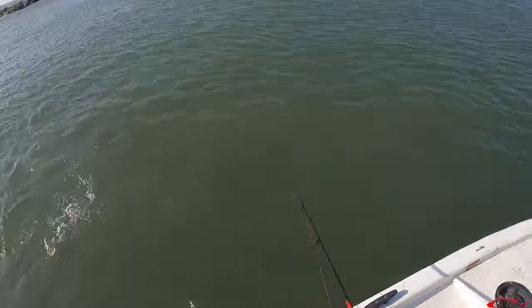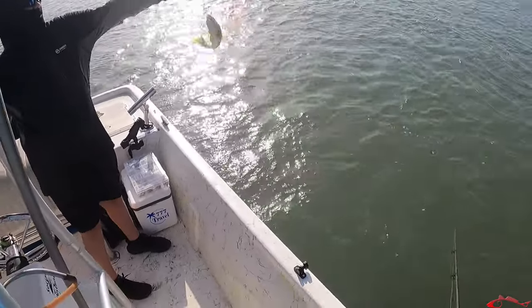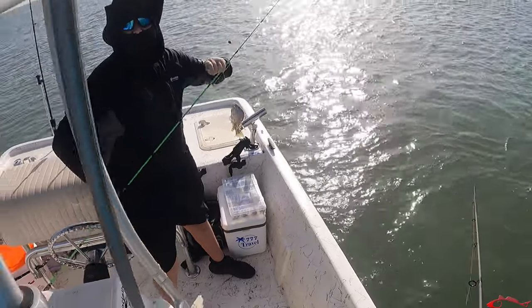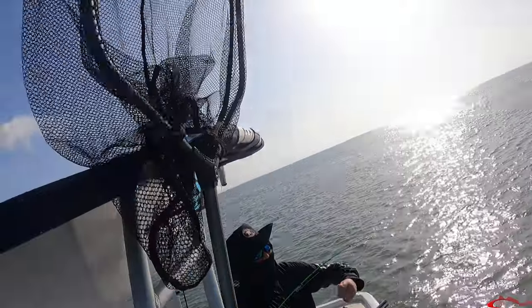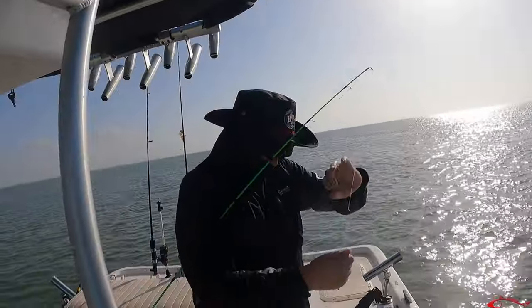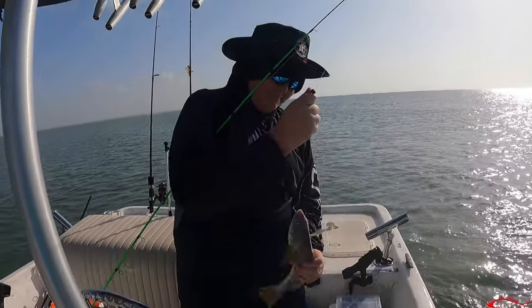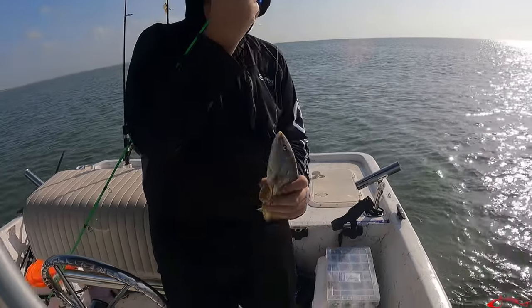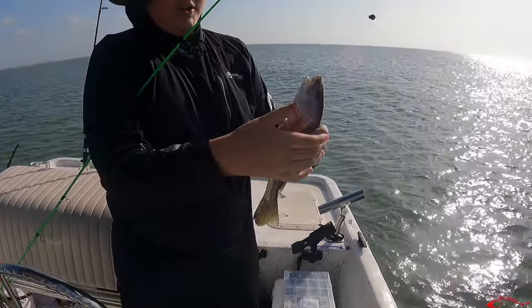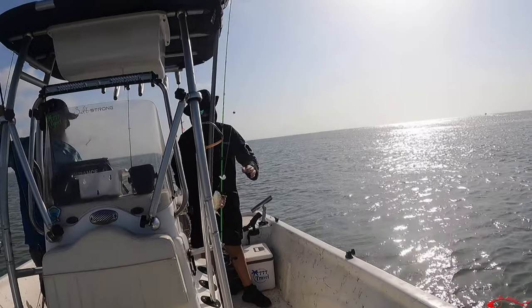Come on — got him! That's a big old whiting. He swallowed the hook too, look at that. You got to kiss it — first person that catches a fish has to kiss it. That's a big whiting. Hold him up. Good bait too, tastes good. Then a new species — that's a little jack fish, look at that. Let me see his tail, let me see his head. Good job.